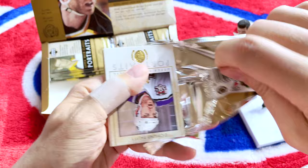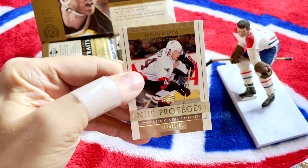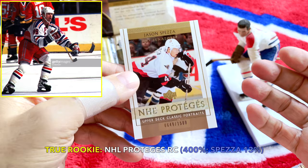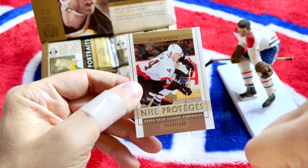Ziggy Palffy, Steve Yzerman, Rob Blake - there's the Patrick Roy base card as well. Oh look at this - it's one of the Proteges and we hit the Spezza! I just gave a big Wayne Gretzky fist pump. This is exactly who I asked for - we hit the Spezza. Number 126, numbered to 1500, a true rookie card of Jason Spezza. The stack delivered big time!